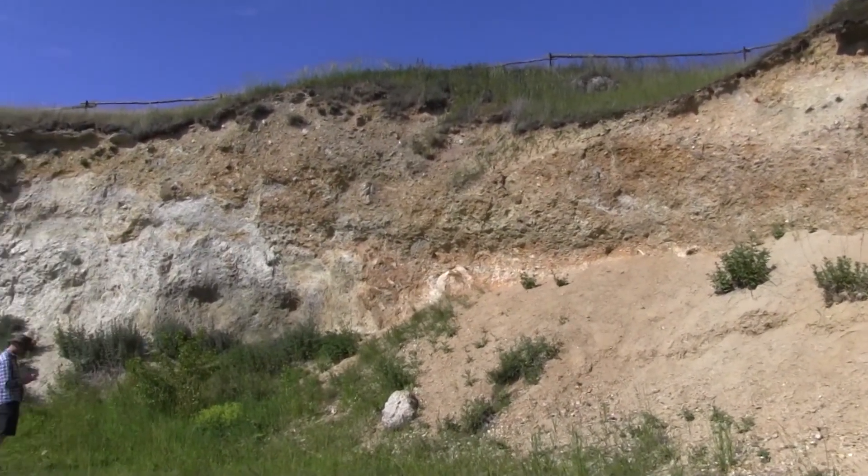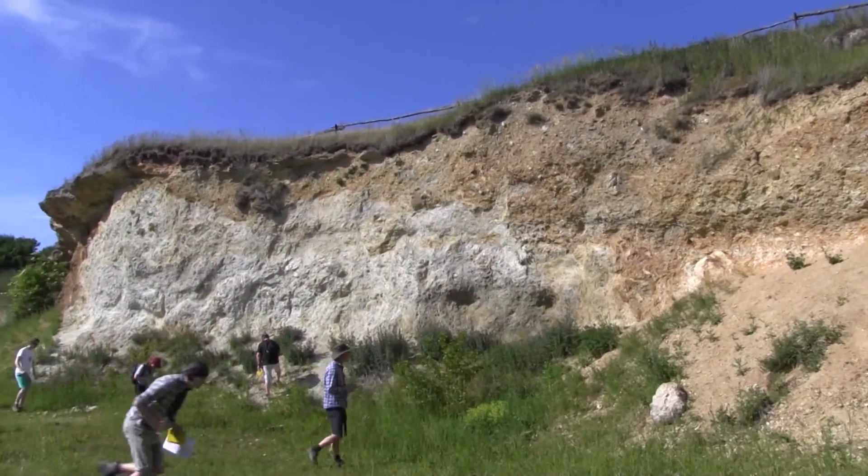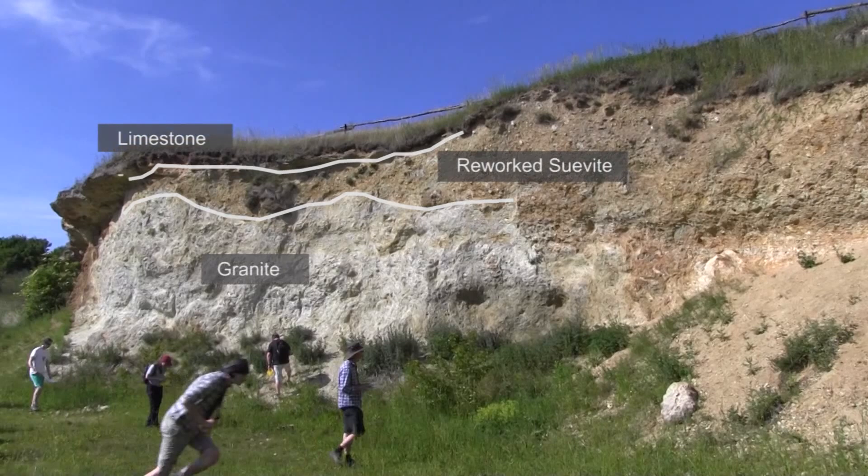Above the shocked basement rock, we have a thin unit of suevite, which is the breccia that had fallen back onto the raised rim, or the raised ring.